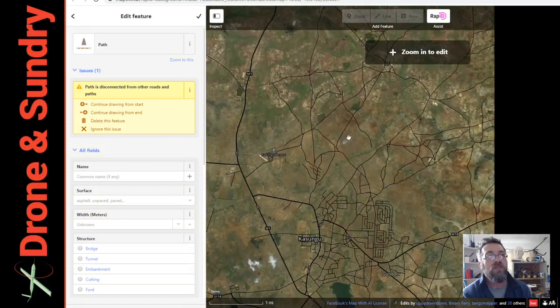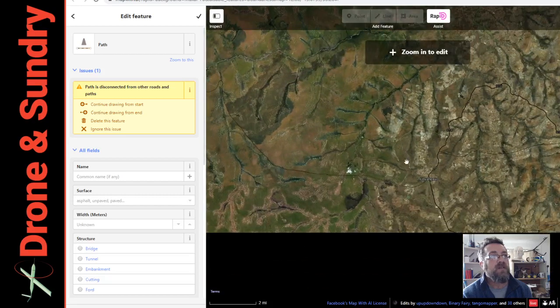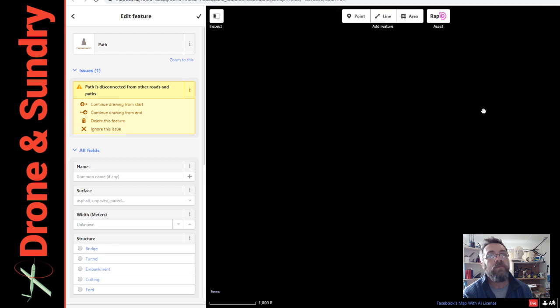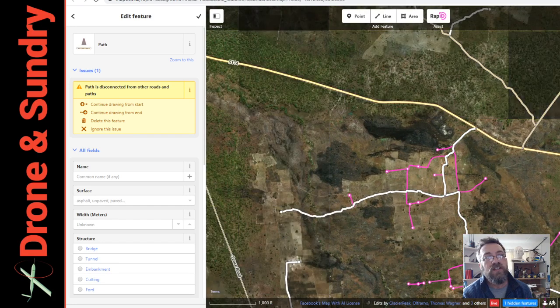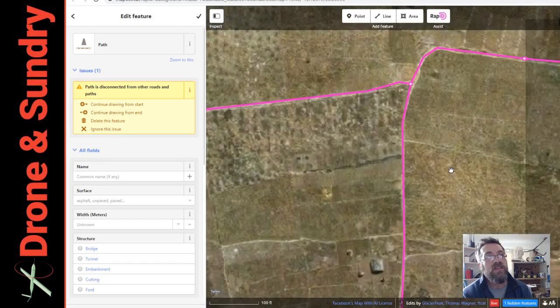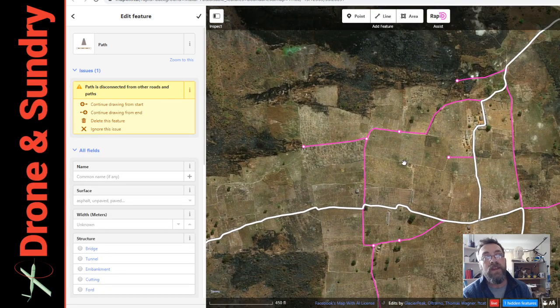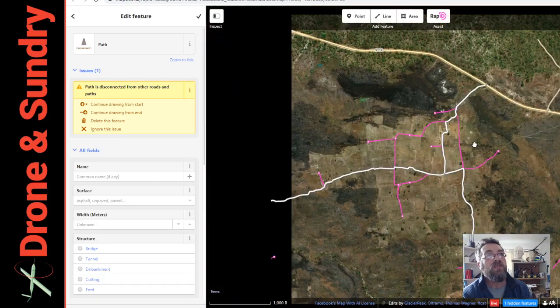Let's go out — that's a major place there. Let's go somewhere random in the country. Let's get it to pull in on the fly. There — look at that. So that's all stuff that the artificial intelligence thinks might exist. You then zoom in, check it, and add it if you think it's appropriate. Over time, if more people map an area or start using this, it's going to get a better idea of what the features actually are. I'm very impressed with that. If you're an OpenStreetMapper, you might be impressed as well.